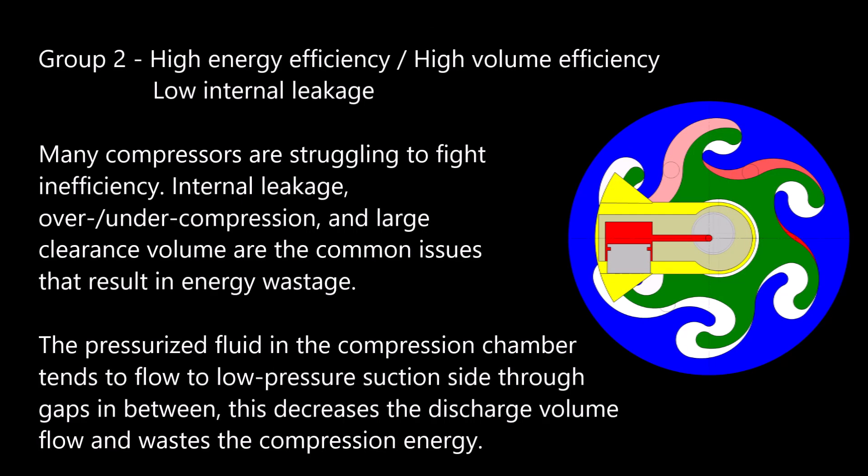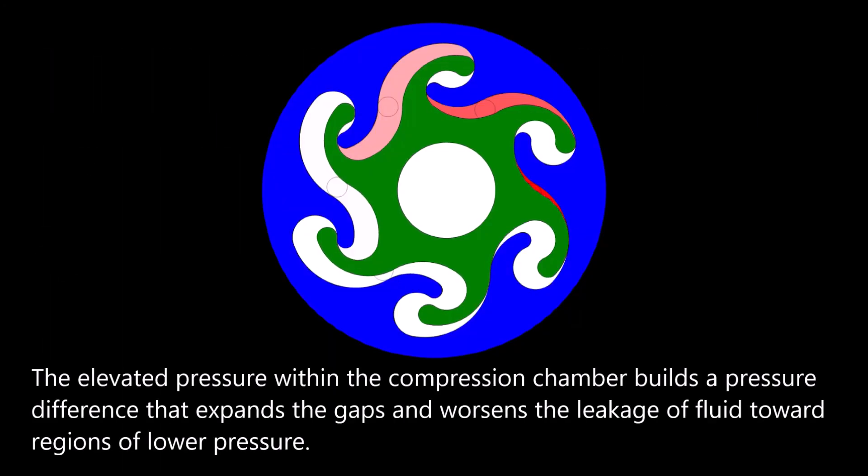Group 2: High Energy Efficiency, High Volume Efficiency, and Low Internal Leakage. Many compressors struggle with inefficiency. Internal leakage, over/under compression, and large clearance volume are common issues that result in energy wastage. The pressurized fluid in the compression chamber tends to flow to the low-pressure suction side through gaps in between, decreasing the discharge volume flow and wasting compression energy. The elevated pressure within the compression chamber builds a pressure difference that expands the gaps and worsens leakage toward regions of lower pressure. However, the gaps can't be eliminated because of limitations in parts machining.